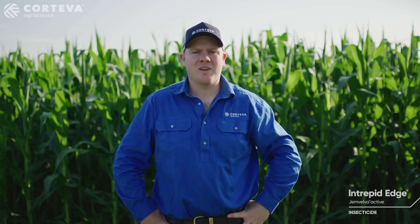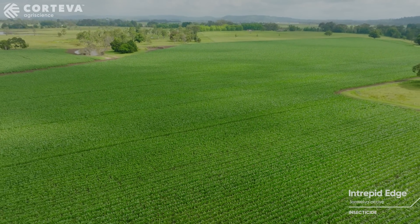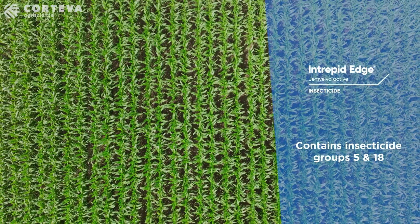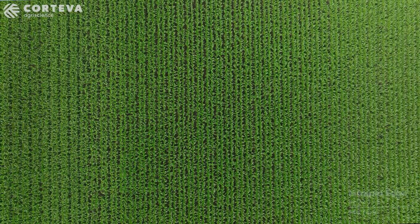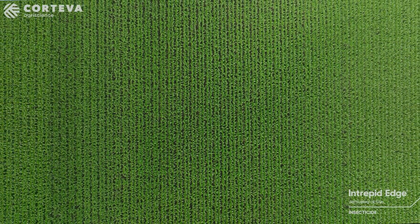Growers and industry have been working hard together to control these pests. New tools such as Intrepid Edge now form part of an integrated pest management plan. Intrepid Edge is a mix of two actives: Spinetoram and Methoxyfenozide. Intrepid Edge contains insecticide groups 5 and 18. To date there's been a heavy reliance on group 28s for the control of fall armyworm, and having an alternative is a critical factor in resistance management. We recommend using Intrepid Edge in rotation or as an alternative to group 28s.